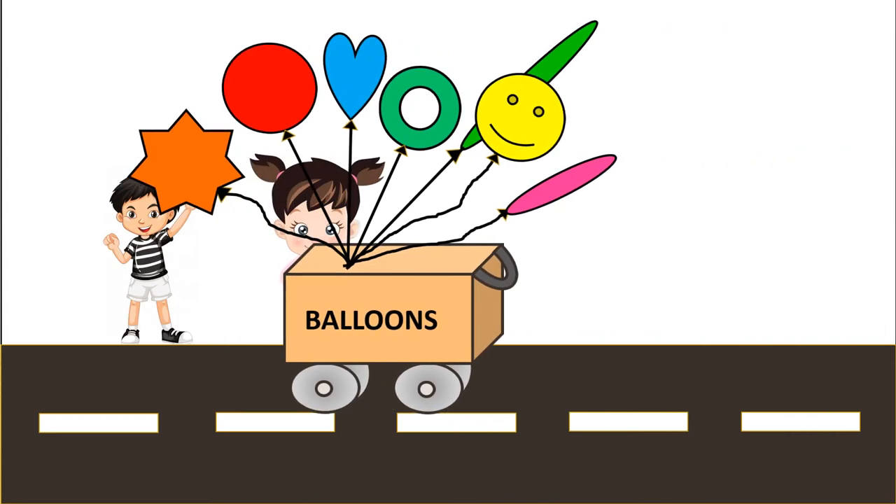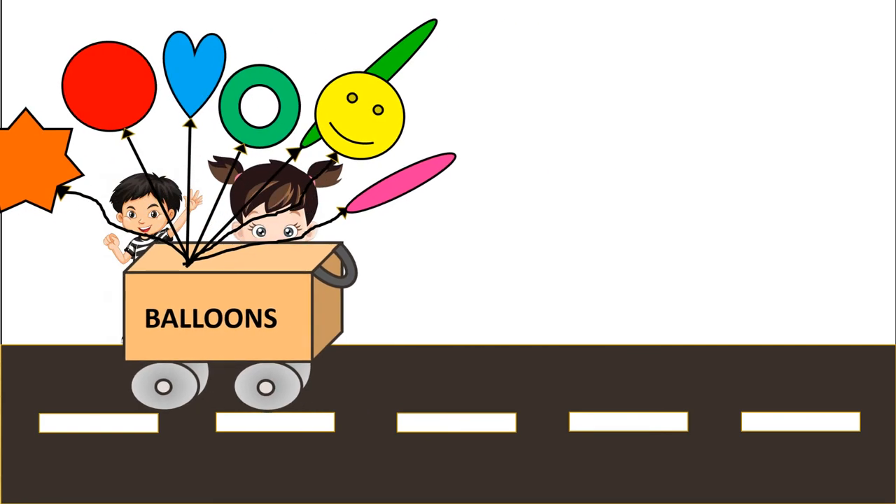Here comes our balloon man. I am planning to buy some balloons. I am planning to buy some too.